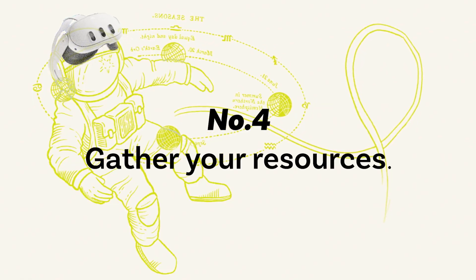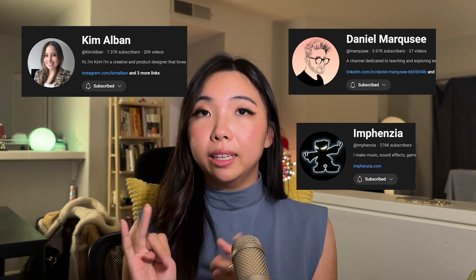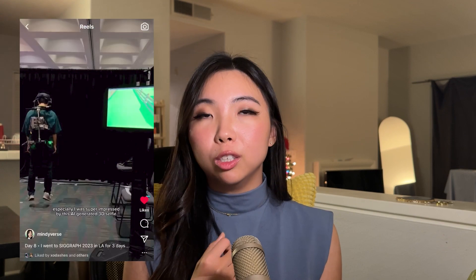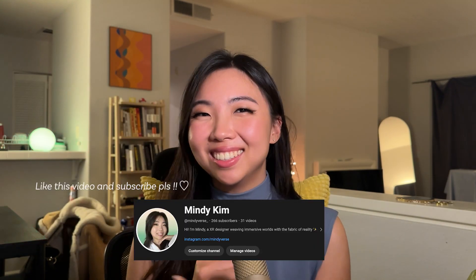Number four: gather your resources. When I first started out, I found it helpful to watch YouTubers like Kim Alban, Daniel Marchese, and Invenzia. They share super helpful tips for VR and AR, which are valuable since there aren't many resources available compared to more established industries. I also recommend the book 'Designing Immersive 3D Experiences' by Rene Stephens, which I discovered at the Siggraph event back in August — it offers very interesting insights and has been very helpful for me.